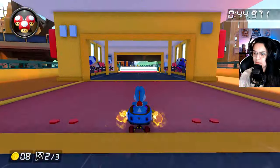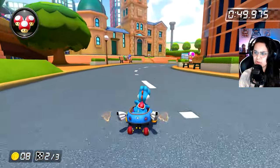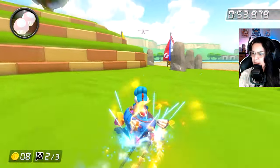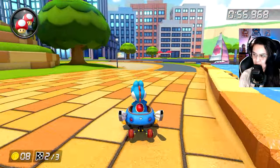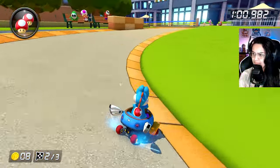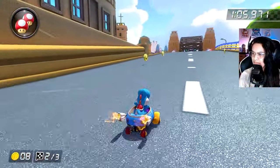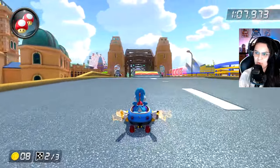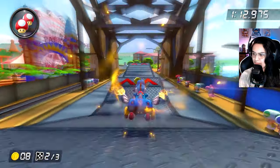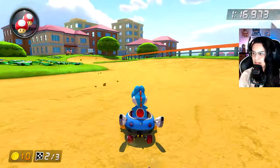I definitely need to learn a lot of shortcuts. I haven't learned a lot of the new track shortcuts, or even the old track shortcuts — I'm definitely lacking on my knowledge of shortcuts. There we go, that wasn't so bad. Pretty happy with that. If I end up doing okay, maybe we'll just continue and see what this run has in store. I'm already up to 10 coins, which is better than last time.